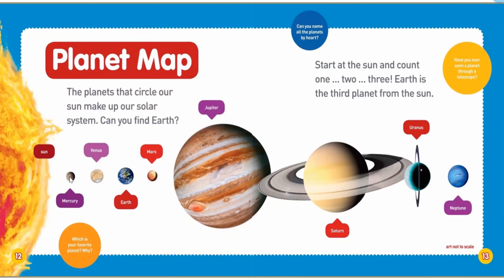Here's the sun. We go one, two, three — there we are. We have Mercury, Venus, Earth, Mars, Jupiter, Saturn, Uranus, and Neptune.